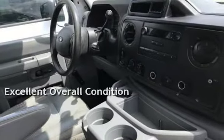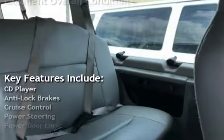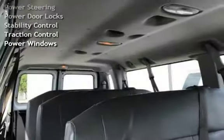This vehicle is in excellent overall condition. Key features include CD player, anti-lock brakes, cruise control, power steering, power door locks, stability control, traction control, and power windows.